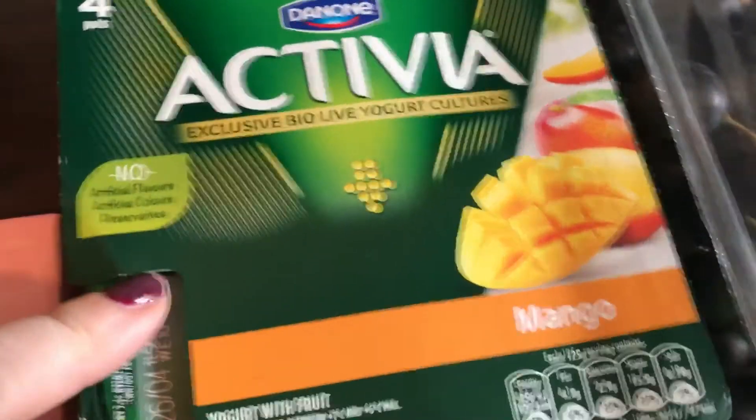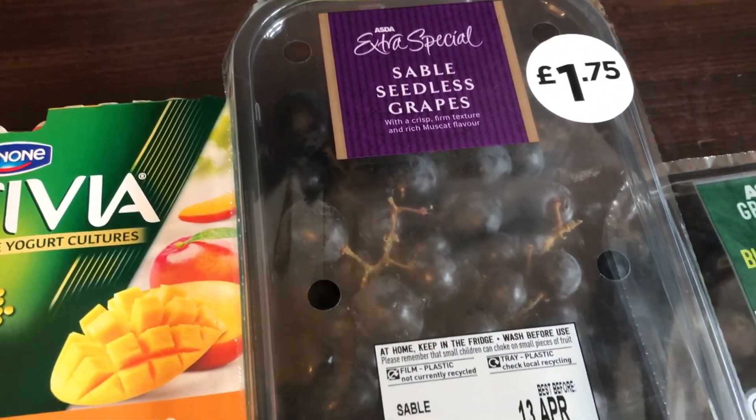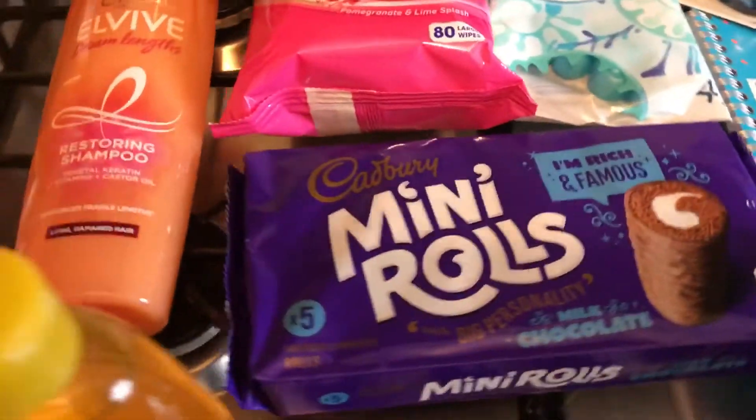I got some Activia mango yoghurts — I think I was eating these when I was away, I hope they're the same ones because they're really nice. Then I got some Sable seedless grapes, they look really good as well, and some blueberries. And that's everything that I picked up today.